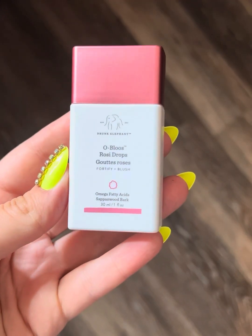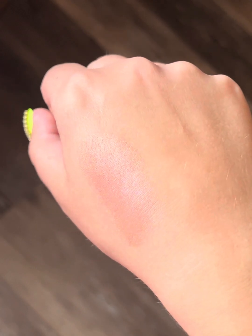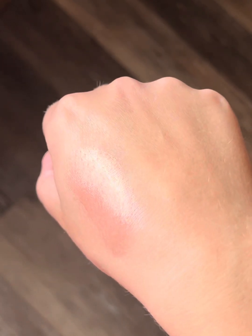Next I have a new product to me — I got this in an IPSY icon box. This is Drunk Elephant Oh Blues Rosy Drops. This is a blush. I tried it once and I was floored — I loved it — and I've been wanting to reach for it more since then, so I figured why not put this in a project and see how it goes. This currently weighs 48 grams and I have a 15-use goal on it.